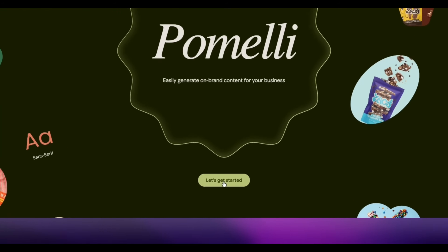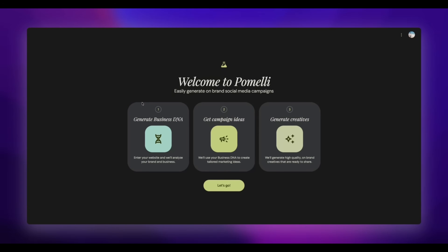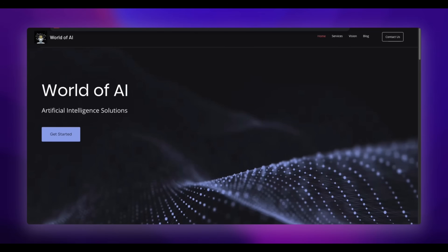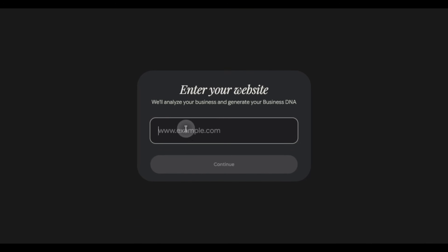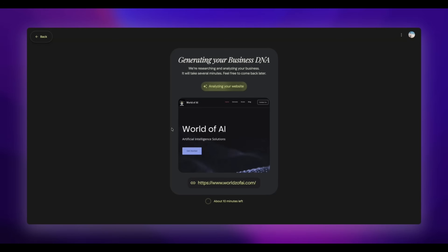Let's try it out right now. As you can see, a lot of people are trying to get onto it. You can see the process here: business DNA, custom idea, generate creation. I'm going to copy and paste my website link for World of AI and see what it comes up with. It looks like it's analyzing my website, trying to learn more about it and getting the colors from it as well.